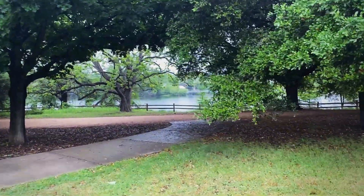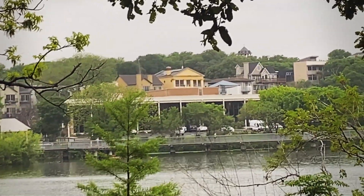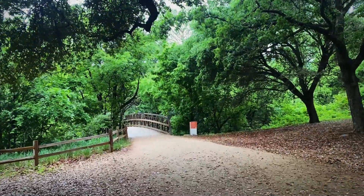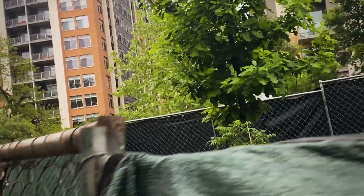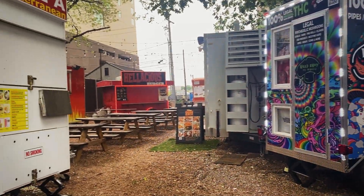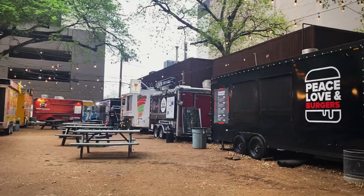We're at Lady Bird Lake, named after LBJ's wife. I think that's the manor — there's a walkway that goes around the whole place that people run on. If we take this trail we'll be by Rainy Street. The Rainy Street Historic District is a street of homes made in the bungalow style in downtown Austin, positioned near Lady Bird Lake and Interstate 35 in the southeast corner of downtown. The area is roughly 12 acres. Many of the original houses have been converted into bars and restaurants, making it popular for nightlife.